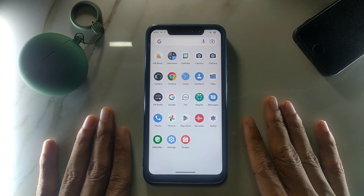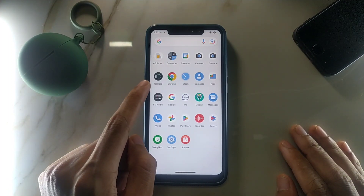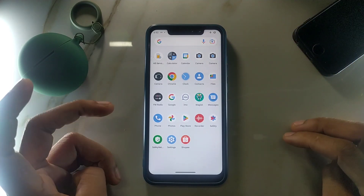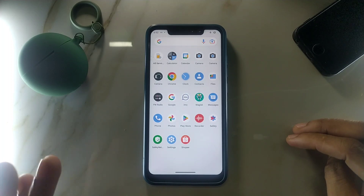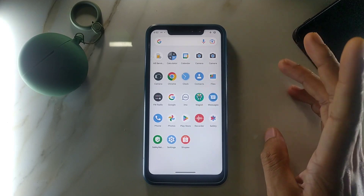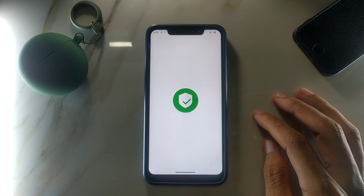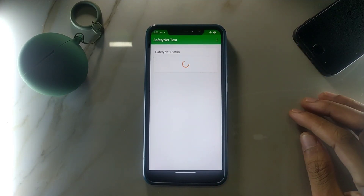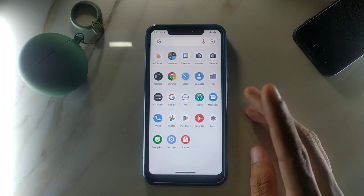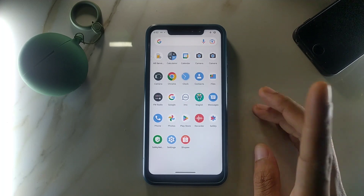We are getting very few apps with this ROM. One of them is Gcam Go, and you can install other Gcam versions too. There is a big problem with the camera which I'll mention. You can also install Magisk — Magisk is working. If you check SafetyNet, it is not working; it's failed. Maybe if I use Magisk Hide it will work, but I'm not sure right now.